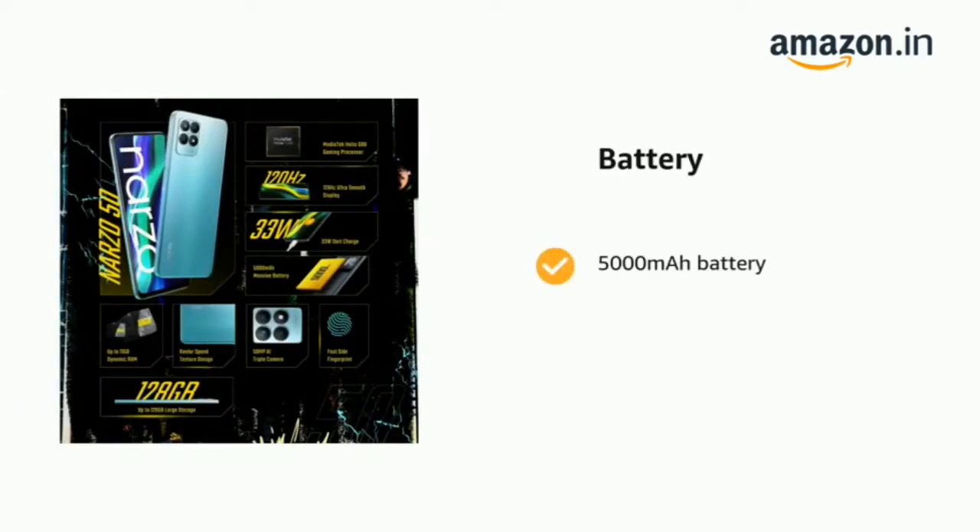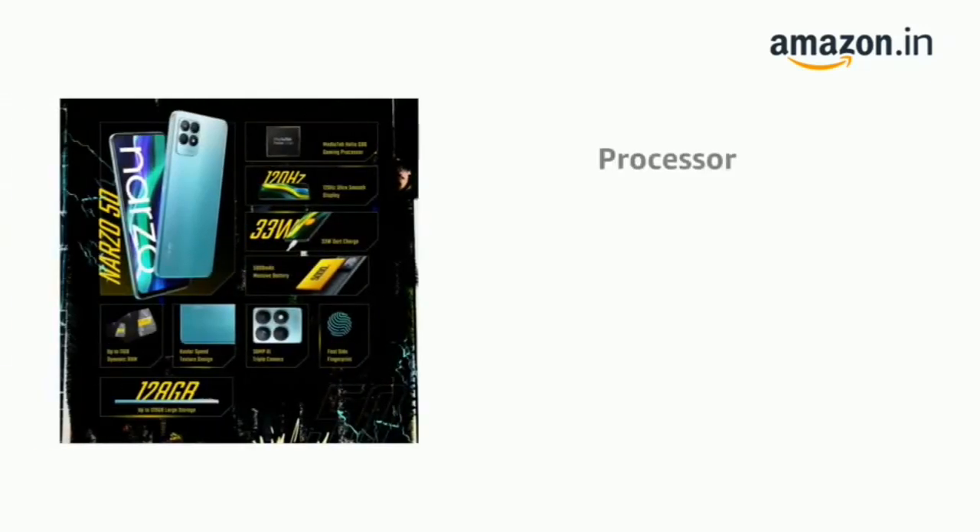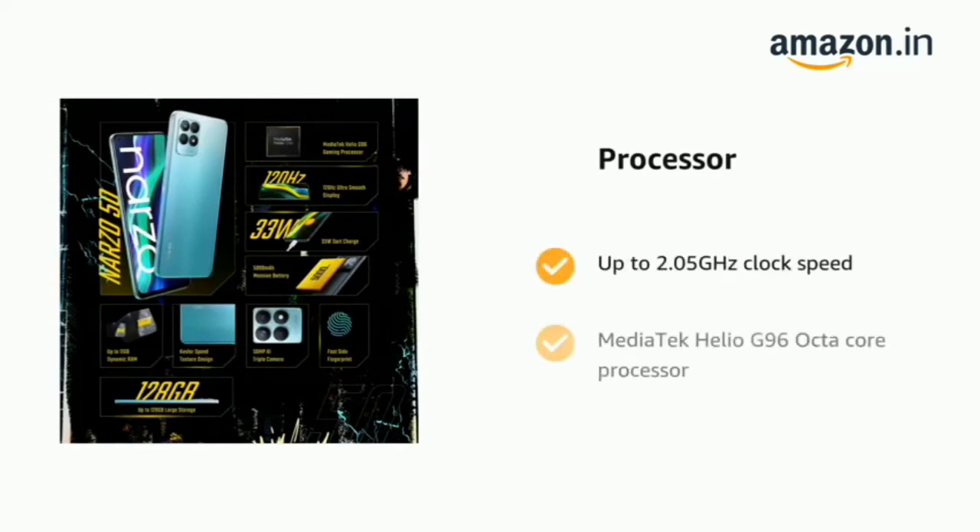It comes with a 5000mAh battery, 6GB RAM, 128GB ROM with expandable memory up to 256GB, and is powered by a MediaTek Helio G96 octa-core processor with up to 2.05GHz clock speed.